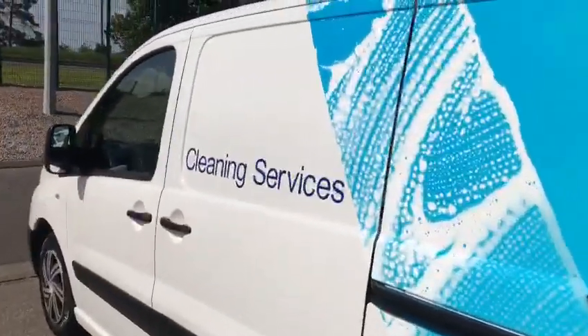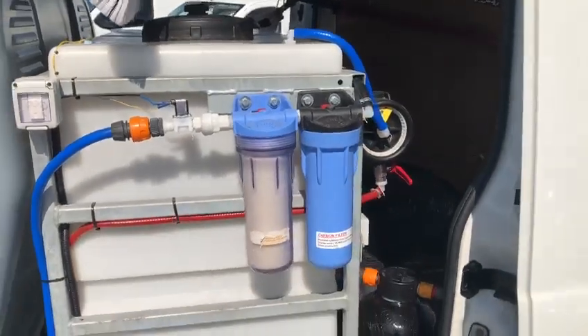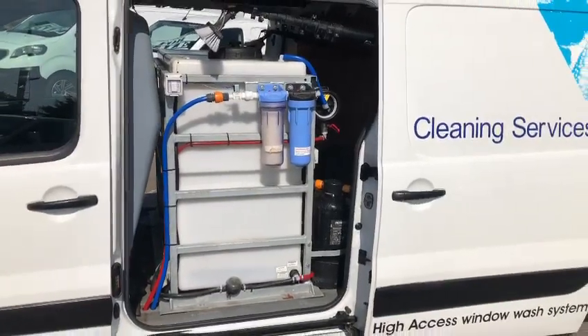Passenger side — you can see the tank and filters. Already set up, just add water.